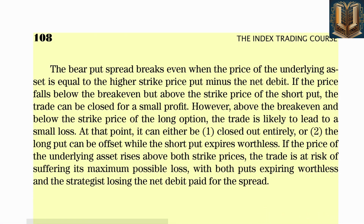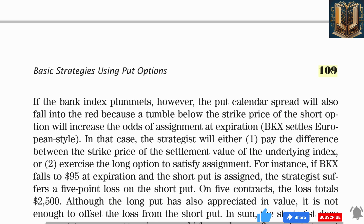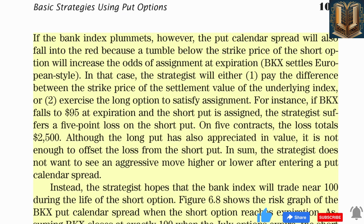If BKX climbs above the strike price of the put options, the net debit paid to enter the spread will be lost. If the bank index plummets, the put calendar spread will also fall into the red because a tumble below the strike price of the short option will increase the odds of assignment. At expiration, BKX settles European style. If BKX falls to 95 at expiration and the short put is assigned, the strategist suffers a five-point loss on the short put — on five contracts, the loss totals $2,500.